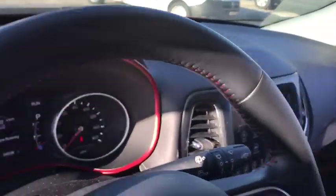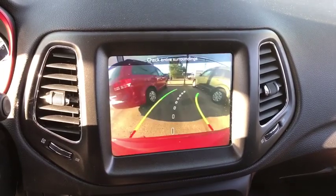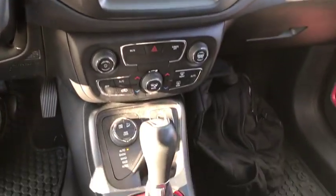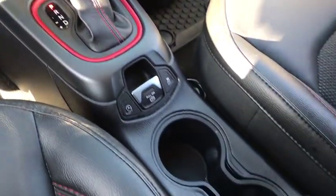This vehicle has less than 35,000 miles. Here are some of this vehicle's great options: back-up camera, anti-lock braking system, steering wheel audio controls, keyless entry, traction control, stability control, Bluetooth.